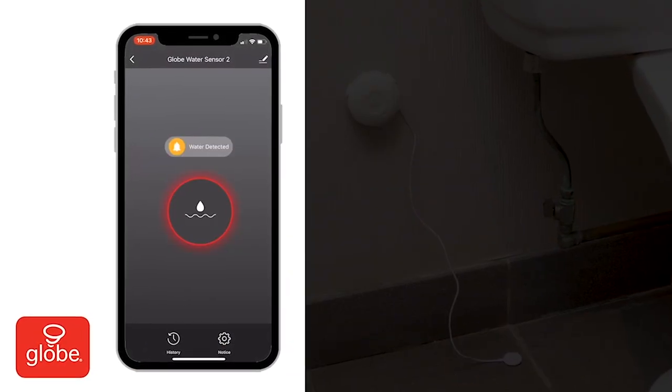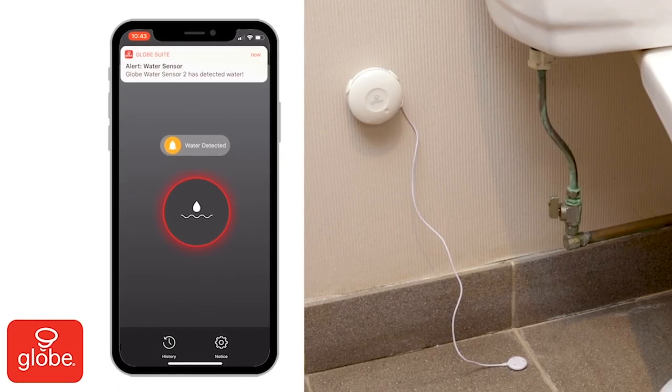When moisture hits the water sensor, an alarm is triggered, helping you take action in that area.